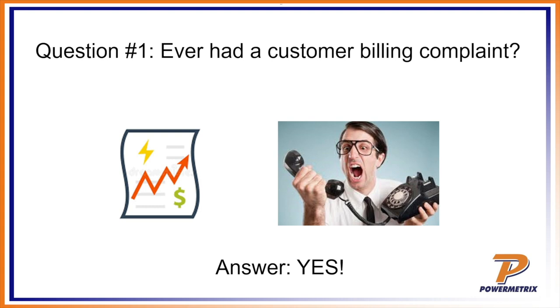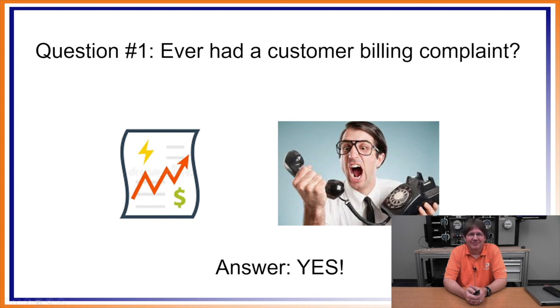Billing versus metering accuracy is basically subtitled: if you test your meter, does your customer still get an accurate bill? Please be sure to tune in — it's a very interesting subject. So we'll go ahead and get started. We're going to have a couple of questions to get us going. Question number one — and this is an easy one: have you ever had a customer billing complaint?